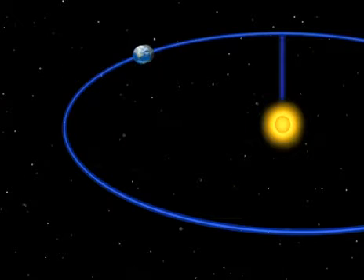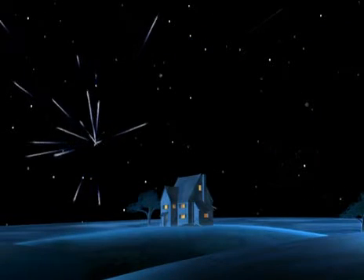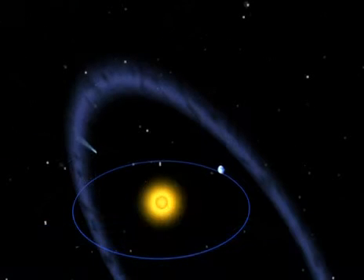We're now roughly halfway between the summer solstice on the 21st of June and the autumn equinox on the 23rd of September. As every year in August, this is the time when we see a lot of shooting stars. At this point of its orbit, the Earth passes through the debris left in the wake of a comet.